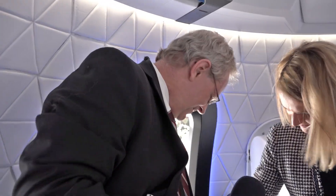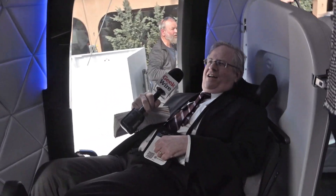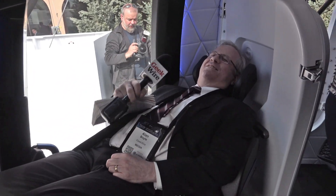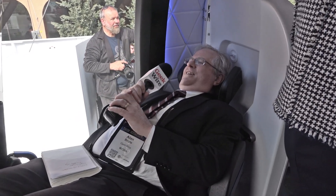The best way to get in is to take a seat and then swing your legs over. Alan meets Arian from Blue Origin, who invites everyone into the crew capsule seats.